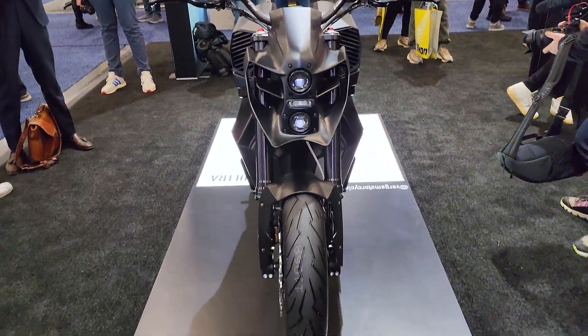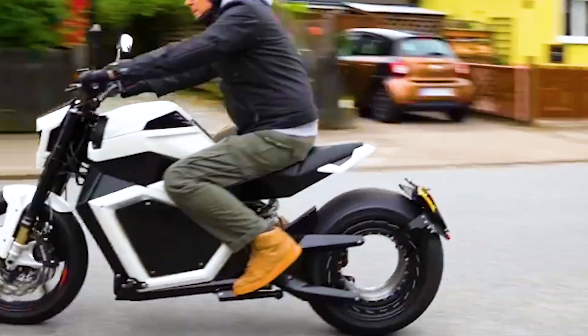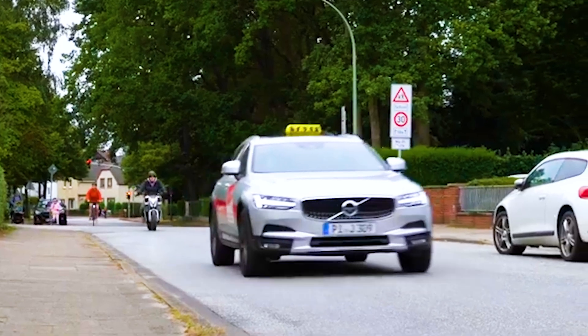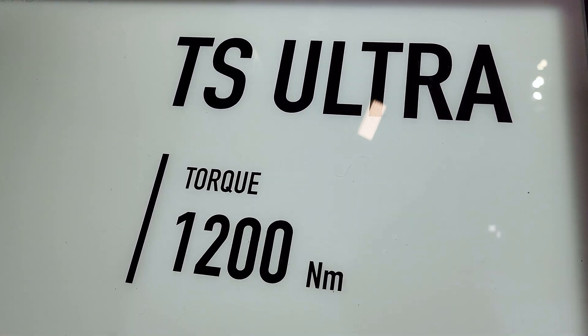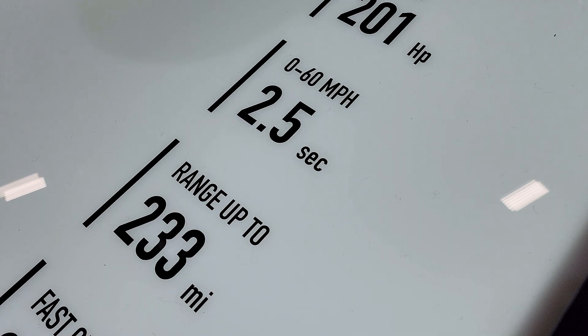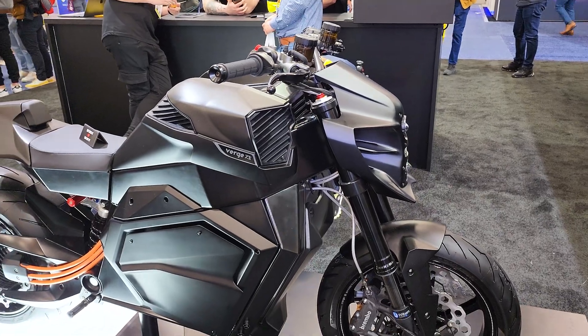The second version, the TS Pro, will run you $30,000. You get 1000 Newton meters of torque, 137 horsepower, 0 to 60 in 3.5 seconds, top speed of 124 miles an hour, fast charging in 35 minutes, and range up to 217 miles.